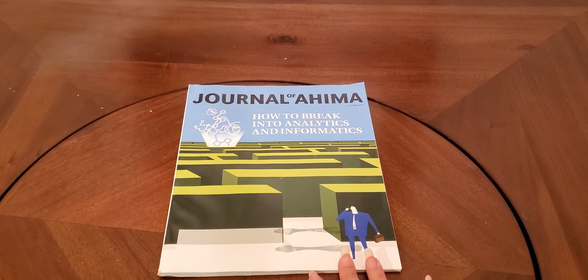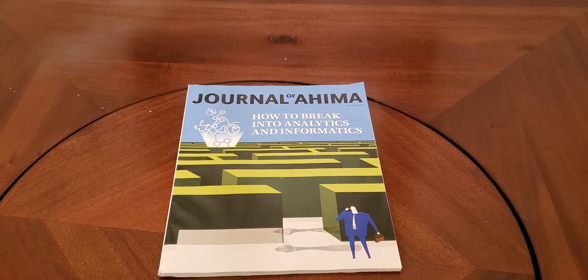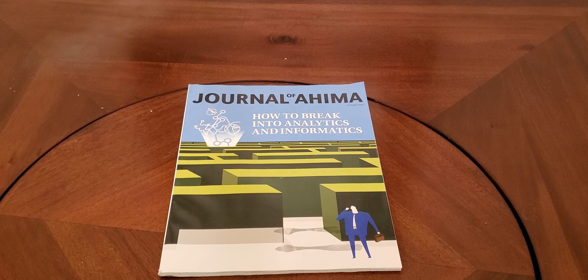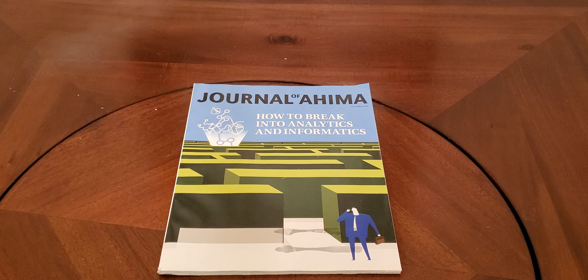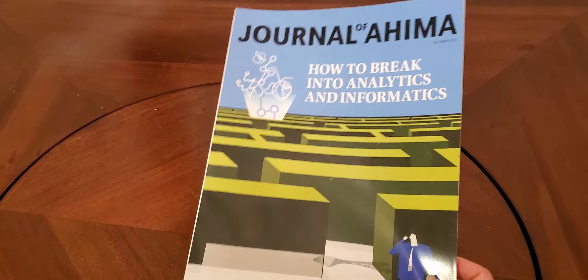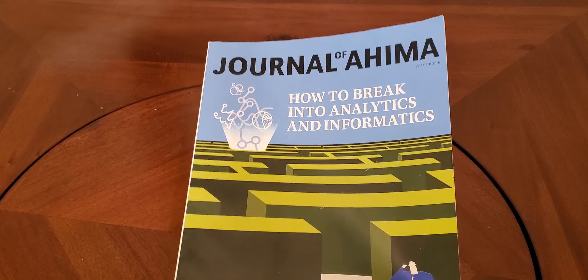And then we have the journals. When you are a member of the association, you will get journals. This one is the Journal of AHIMA — an older 2016 version, just what I grabbed off the shelf. When it comes to journals, they give you the latest and greatest of what's going on in the industry. This is a really good read to flip through on a Saturday when you have time. It's going to keep you on top of what's actually going on in the industry, so it is very worthwhile to read these.